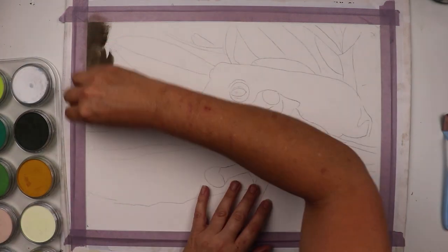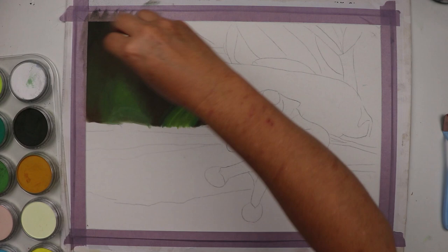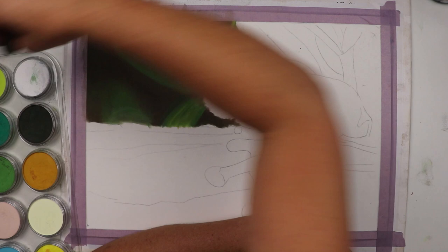G'day again guys and thank you for joining me. Today I'm going to be drawing the most adorable little green tree frog. I love frogs so much — I can't believe I don't draw them more often.